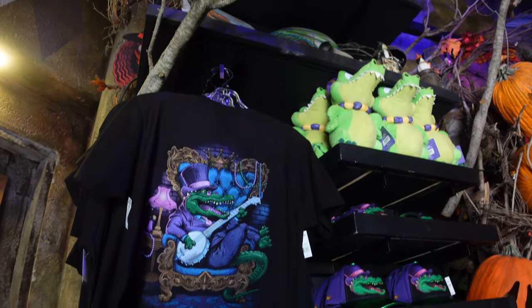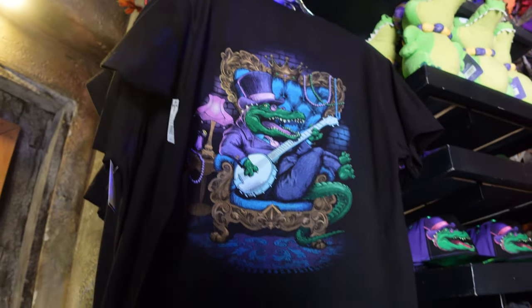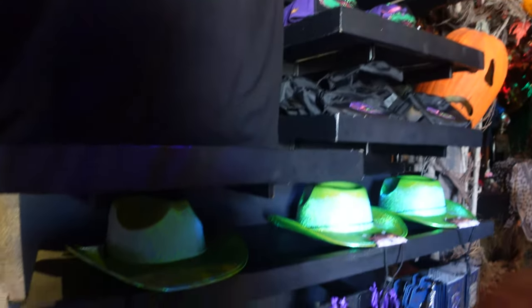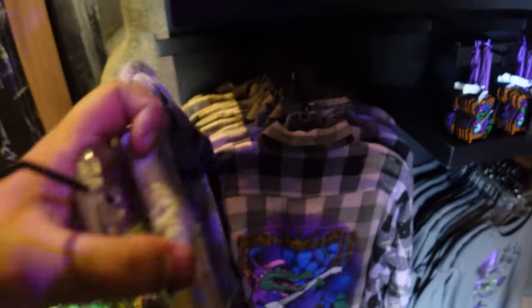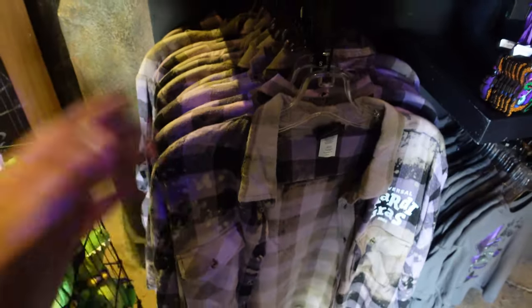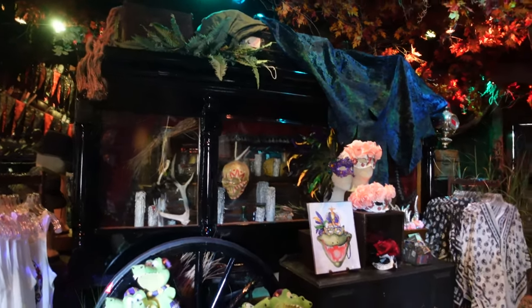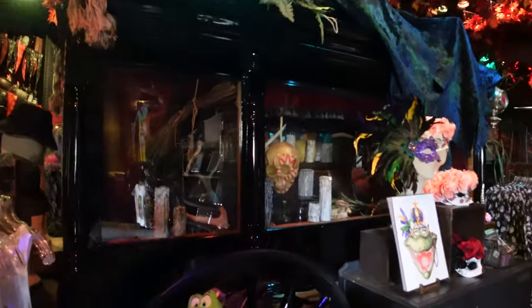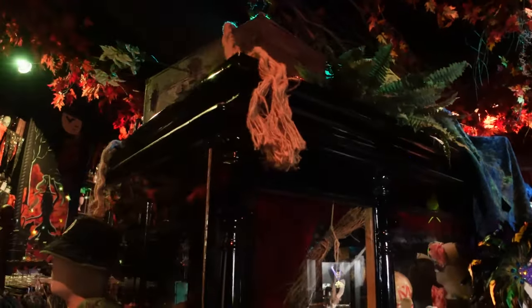The gator plushie is $25, and speaking of the gator, they have a whole little collection - a t-shirt for $30 with the gator image, hats, pins. If you remember from Halloween Horror Nights they had a flannel - now they have a Mardi Gras flannel for $75 with an awesome graphic on the back. I love it - this is unique merch, more of this please.